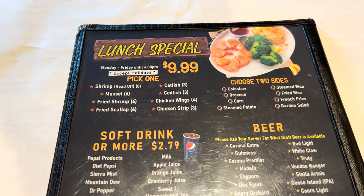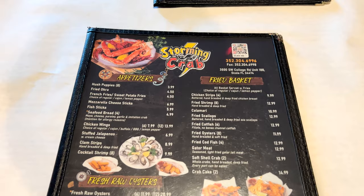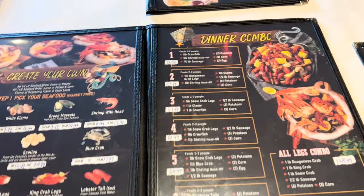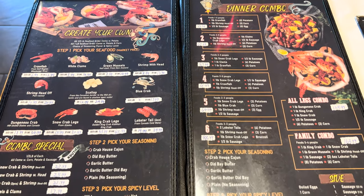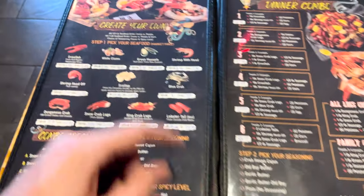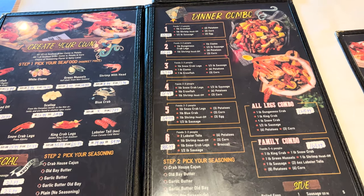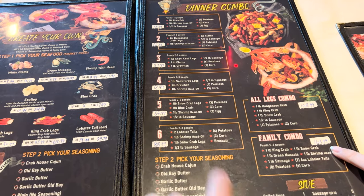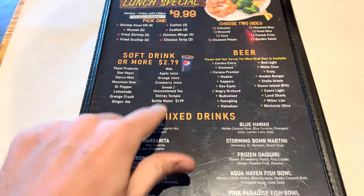Here's the menu. It looks like the lunch specials are Monday through Friday until 4. Looking at the other side of the menu — let's create your own, that looks good — and dinner combos. Almost 90 bucks for feeding two to three people. Family combo is $164. Also on the back are the drinks.